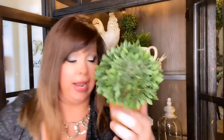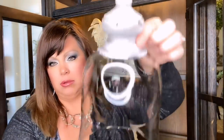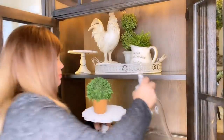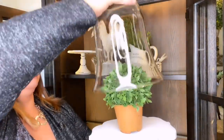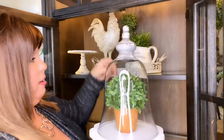I've got this Michael's little plant and then I've got this glass cloche top. I'm going to put that on top and get it centered. Isn't that cute? I love it. All right, let's put it in here.